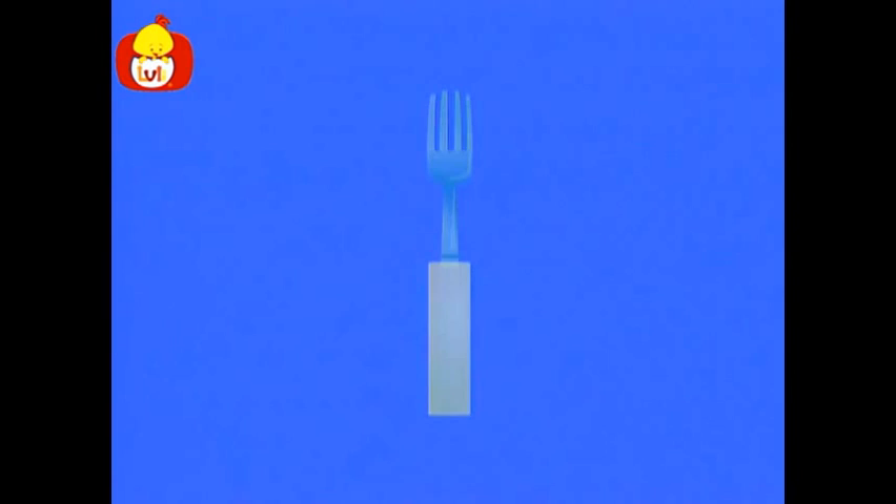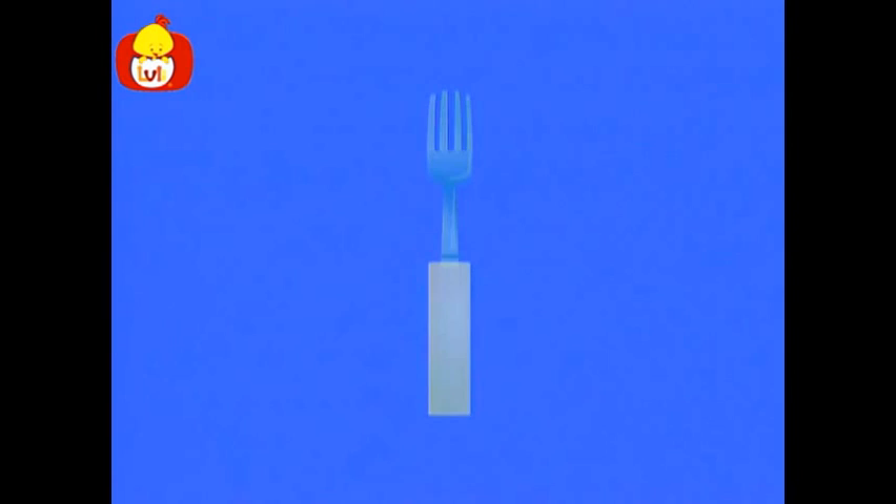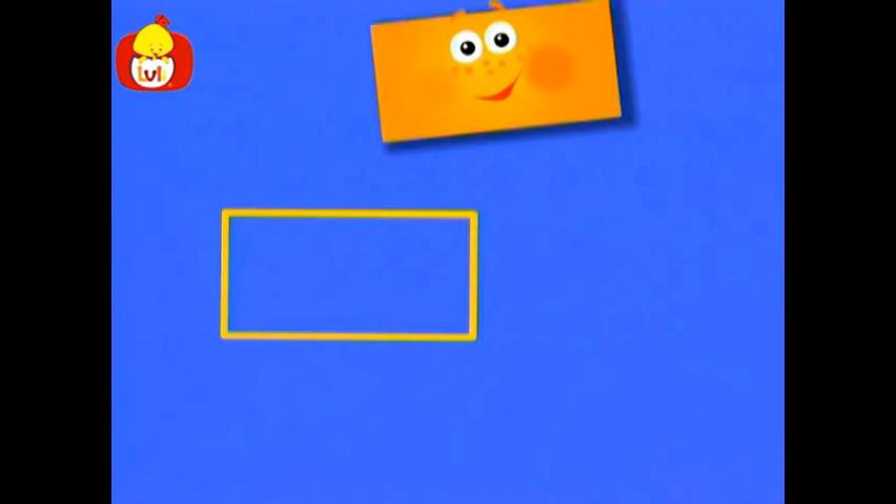Now that the fork has a handle, we can hold it and eat with it. What else has the shape of a rectangle? It's big and soft and covers our bed. We climb underneath it before falling asleep. It's fun to cuddle underneath while we sleep and dream pleasant dreams.